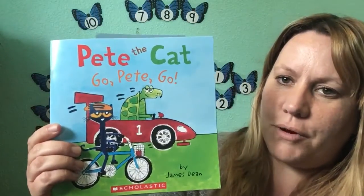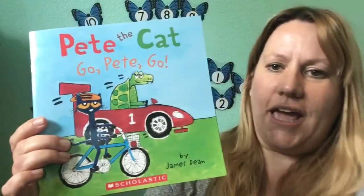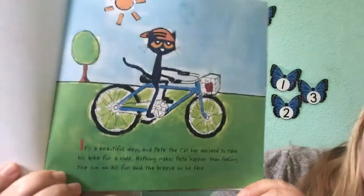The story today that we're gonna read is Pete the Cat: Go, Pete, Go, by James Dean. I'll move this a little bit so you can see it better. I just love the colors — they're so bright and cheerful.